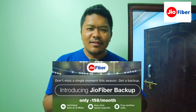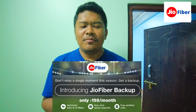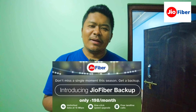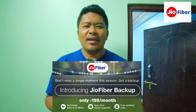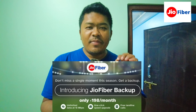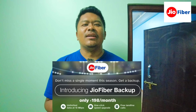Jio Fiber is available for only 198 rupees per month. It is a unit of backup that you can buy at a store.